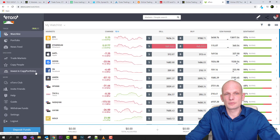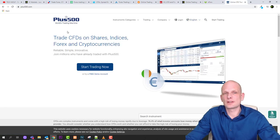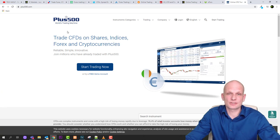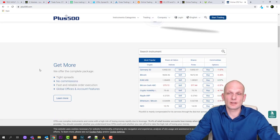The last one is Plus500 — a platform worth around 1.5 to 1.6 billion in assets — where you can trade CFDs on shares, indices, forex, and cryptocurrencies. They have a rather large number of assets listed on the platform.